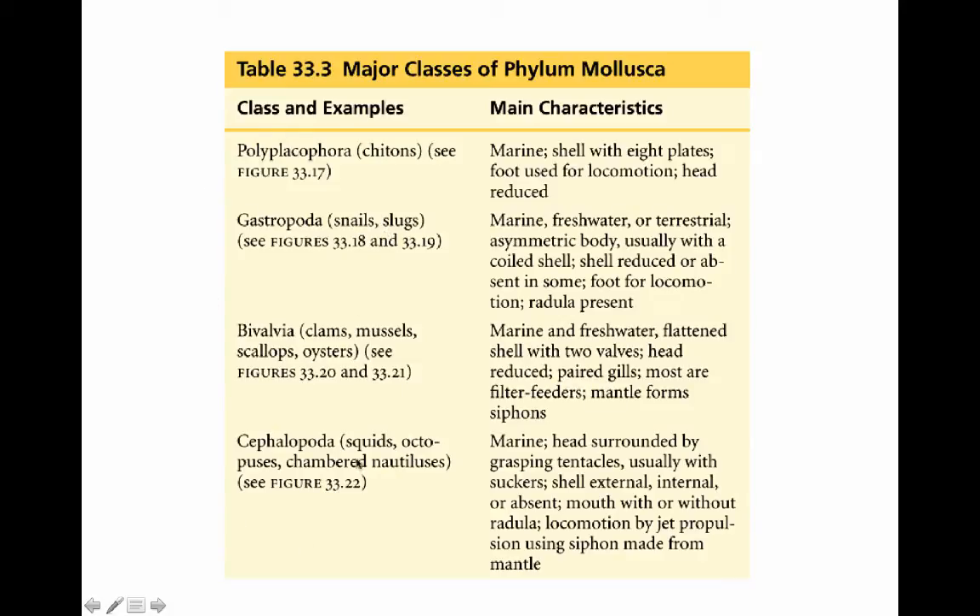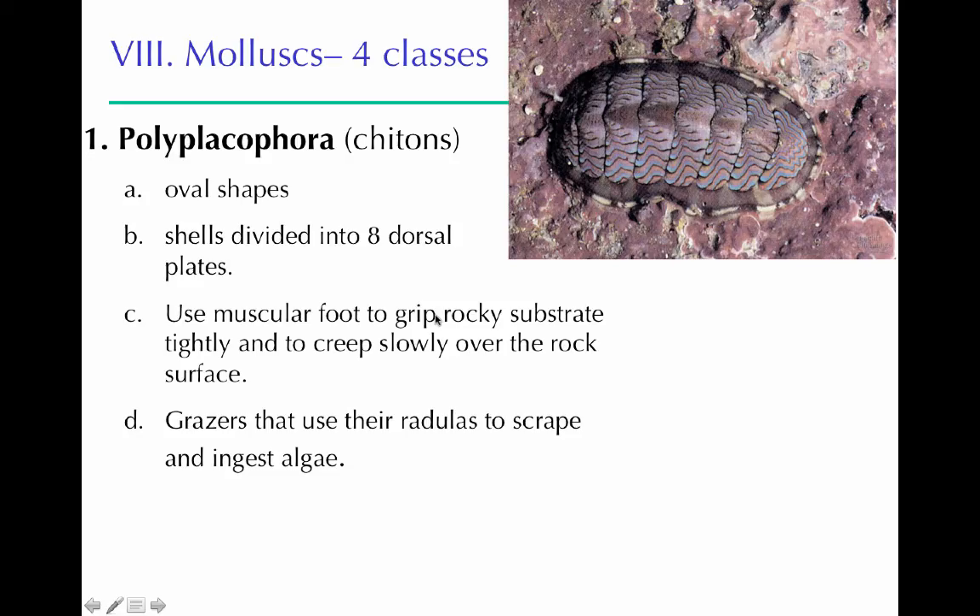There are four classes of mollusks. First, Polyplacophora — the chitons. They are oval-shaped with eight dorsal plates as their characteristic feature. Their foot is on the bottom side, used for crawling slowly across rocks. They have a radula to scrape algae off the rocks, which is what they eat.